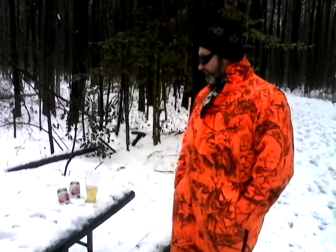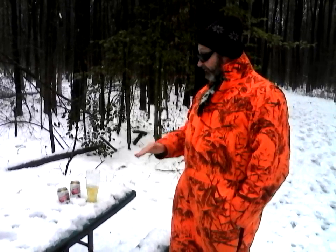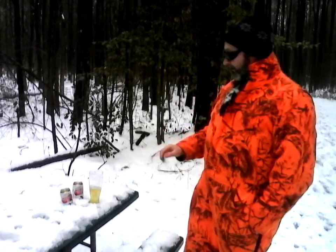Bohemian style pilsners have a very rich malty flavor and a nice floral aroma from the hops. Very easy drinking beers. Alcohol is typically around 4.0 to 4.5. The IBU should be somewhere around 30 to 35 — not listed on the can.